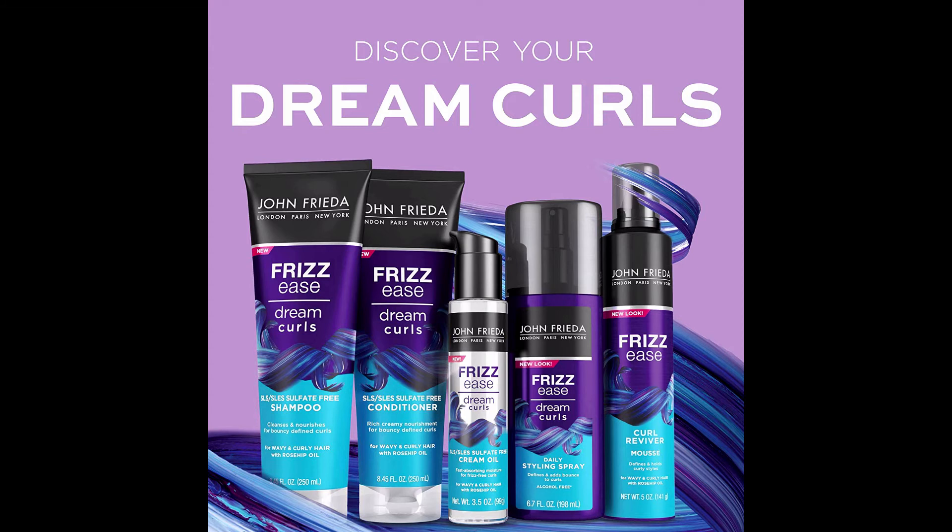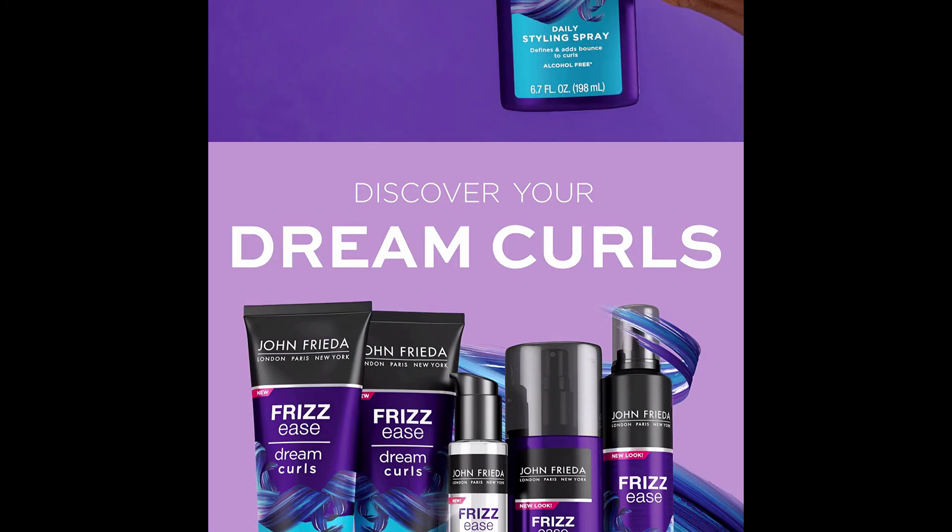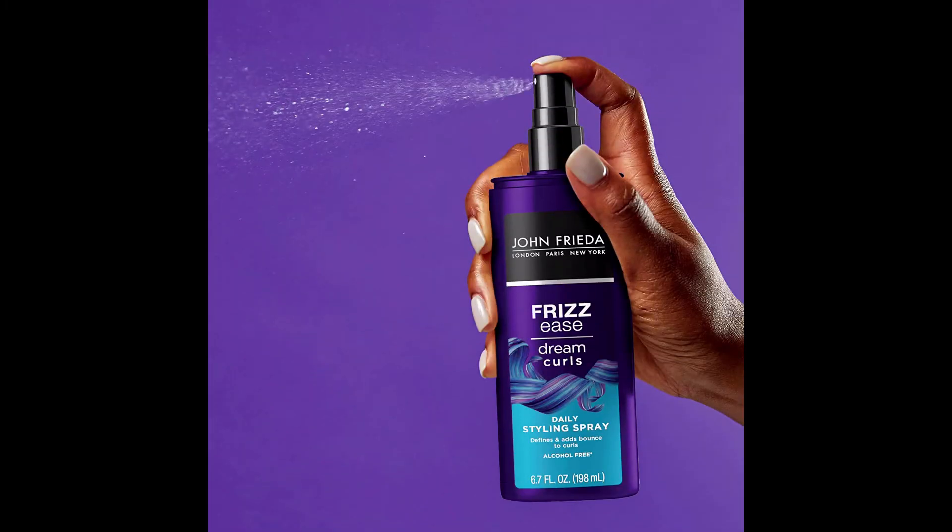About John Frieda: Over three decades ago, the John Frieda brand started with the opening of a salon on New Cavendish Street, London. Today the vision of the brand reflects that salon heritage, delivering products that target specific style problems and transform them for salon-caliber results you can see and feel.